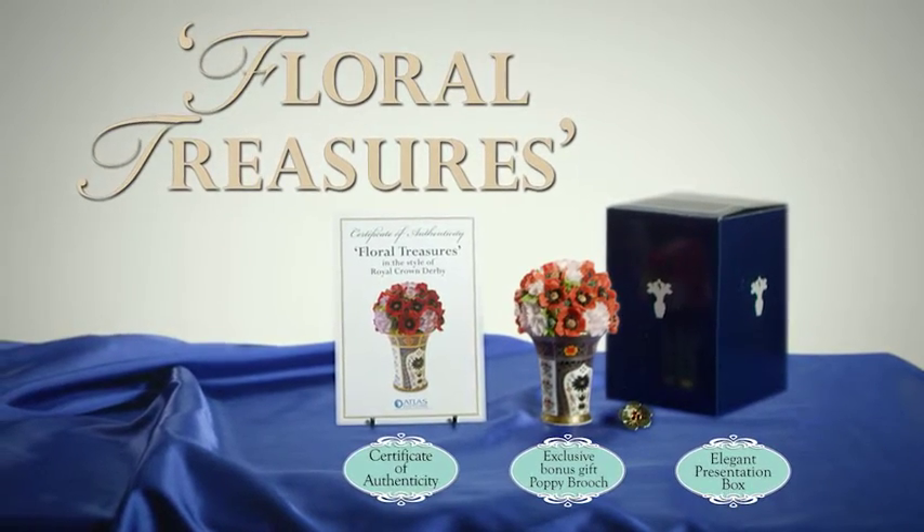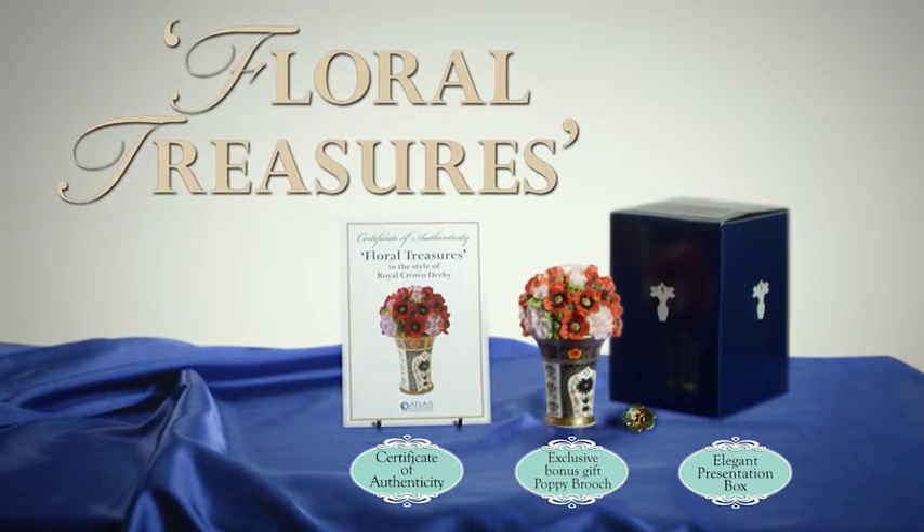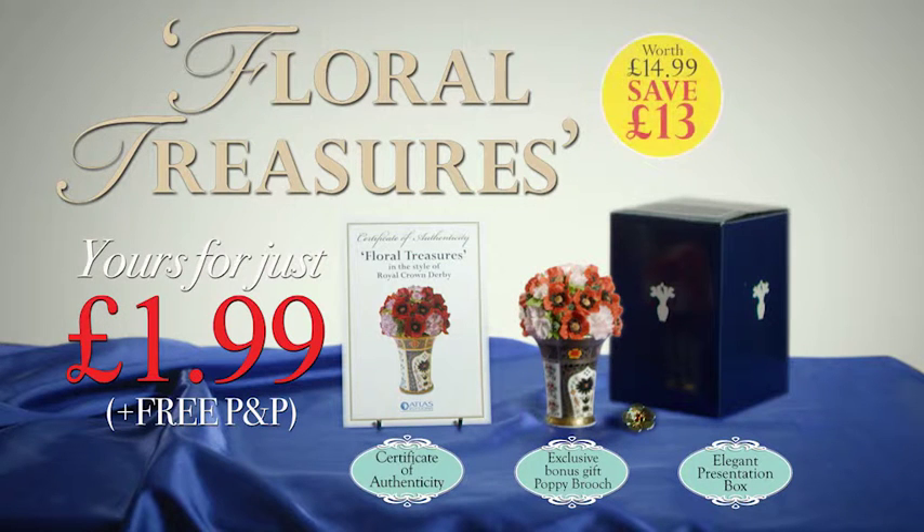Claim yours today for just £1.99, postage free. That's a saving of £13 on our normal price.